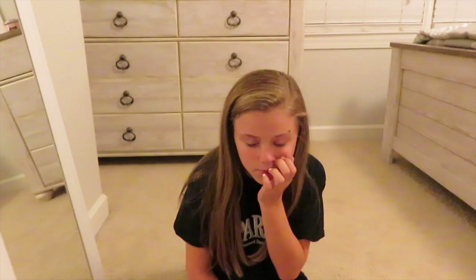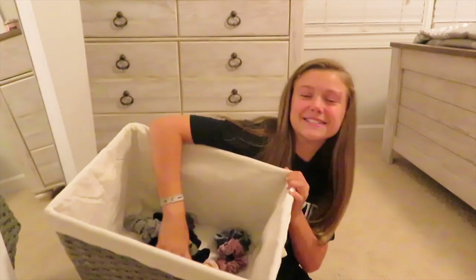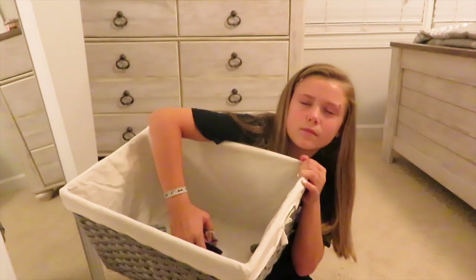Hey guys, it is now Thursday night and I'm about to pick my last scrunchie for this video. I'm super scared — I'm hoping to get a good scrunchie for Friday because I want tomorrow to be a good day. Okay, so I got a black scrunchie. I guess that's pretty good, right? It's black — you can do anything with black! I'm going to find my outfit and get back to you guys.